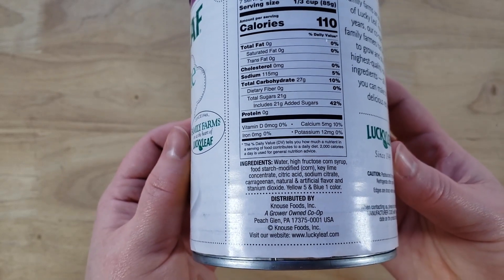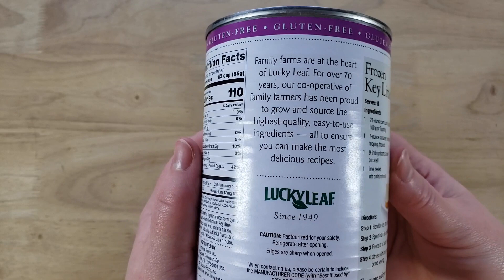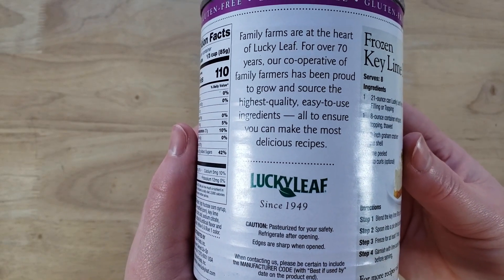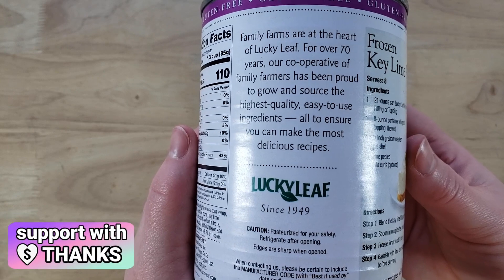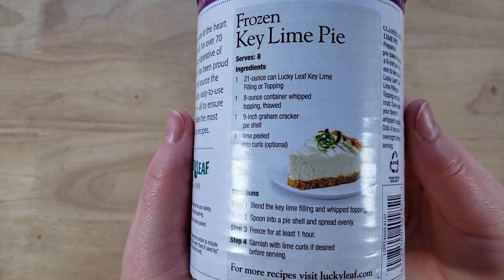It looked like this was basically like a pudding — you just take it out of the can, put it in there and chill it. So really easy. Very easy, and I had to get it because we love key lime pie and to find it in a can was very interesting.